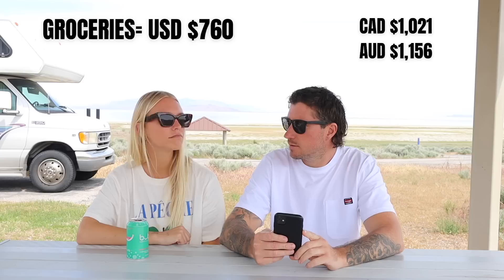We'll start with probably the biggest expense for us, which is food. Our food bill for the month — I'm going to read everything out in U.S. dollars, and I'll also put the Canadian dollars and Australian dollars down below. We spent $760 on groceries for the whole month of May.